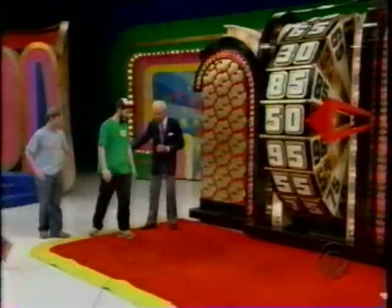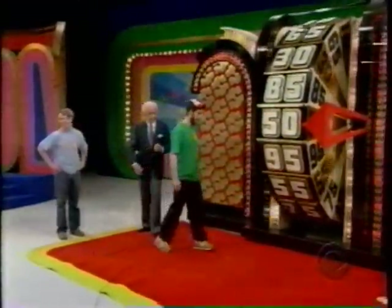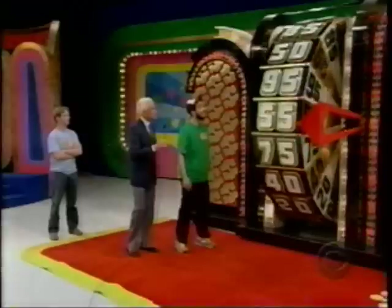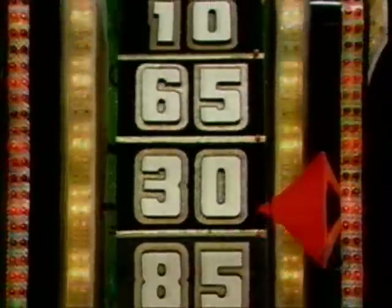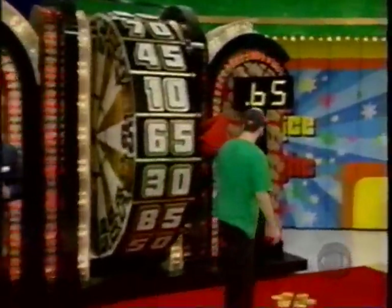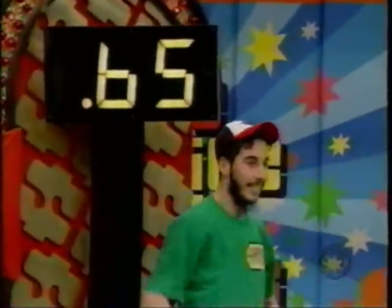Come on, Ari — spin that wheel. Now, to whom do you wish to say hello? I love you, Mom. I love you, Dad. I love you, Mikey. And you got 65 cents. I'm good. You're good. All right. Didn't take it long to make up his mind.